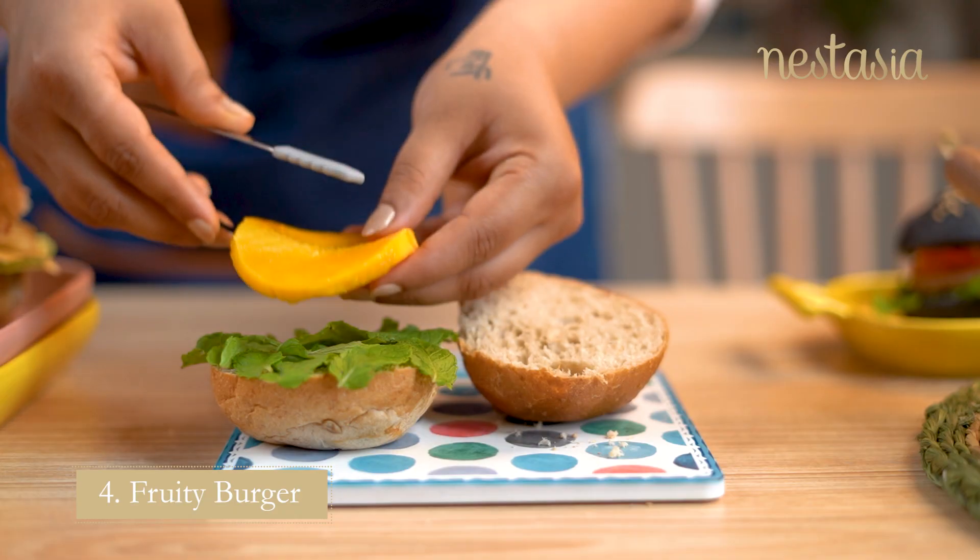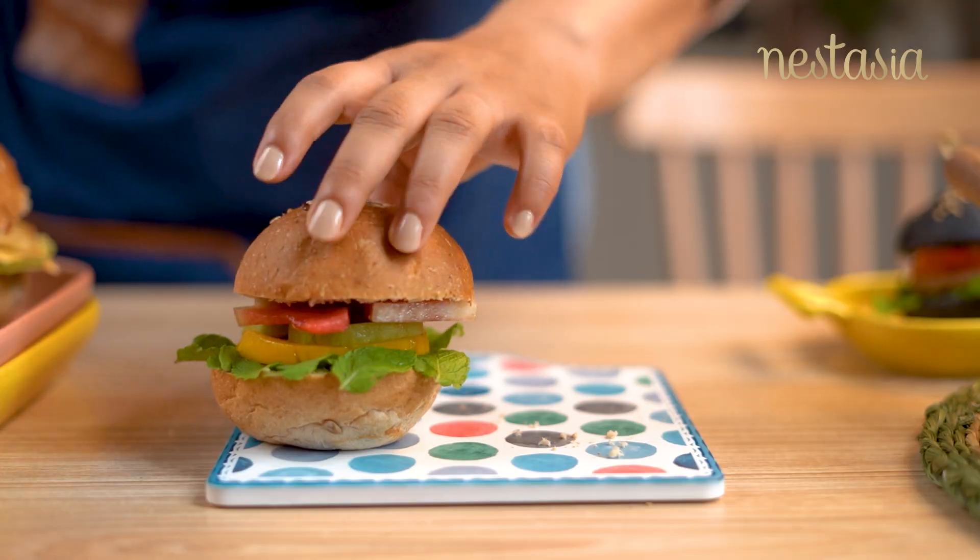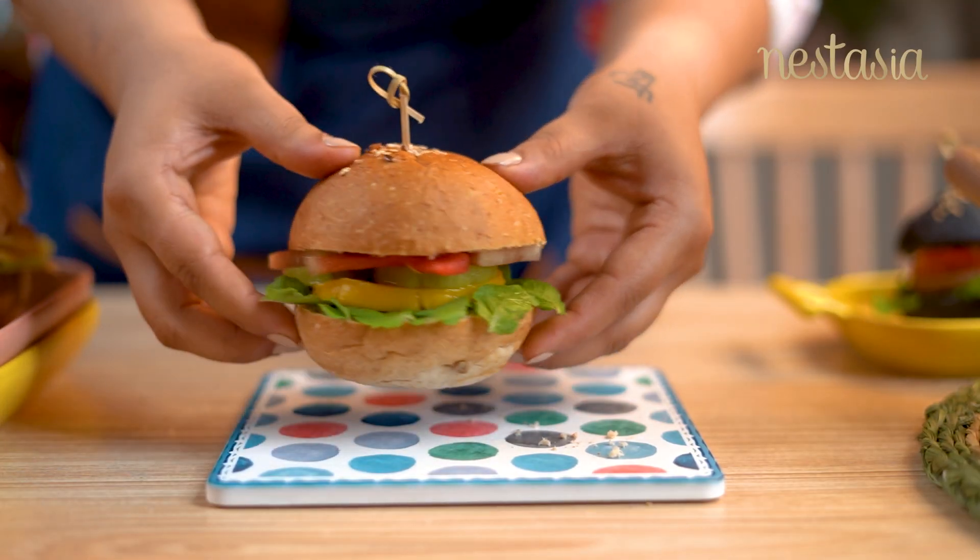Fruity burger is super refreshing as it has a bed of mint leaves and all summer fruits. This burger tasted incredible.